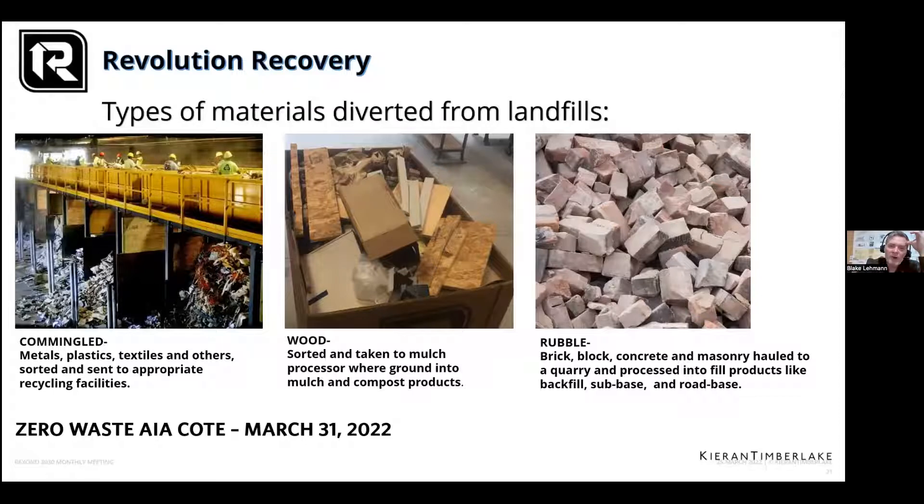We always have this ongoing cycle of boxes coming in empty, we fill them up with appropriate materials, and they go out. It is at a cost, but it's good to know it's going somewhere appropriate. They do send us a quarterly report showing how much we diverted from landfills. That's pretty cool.